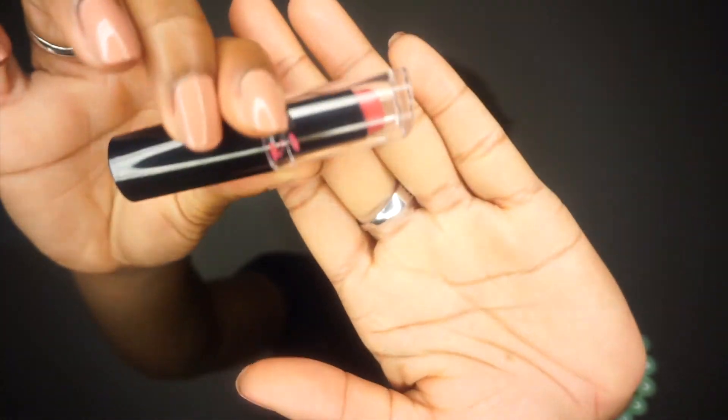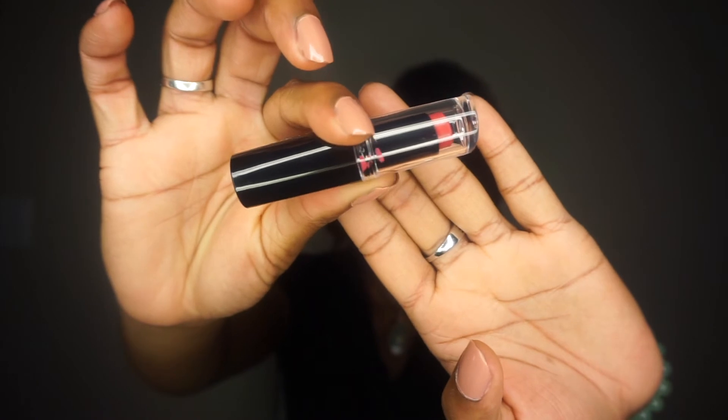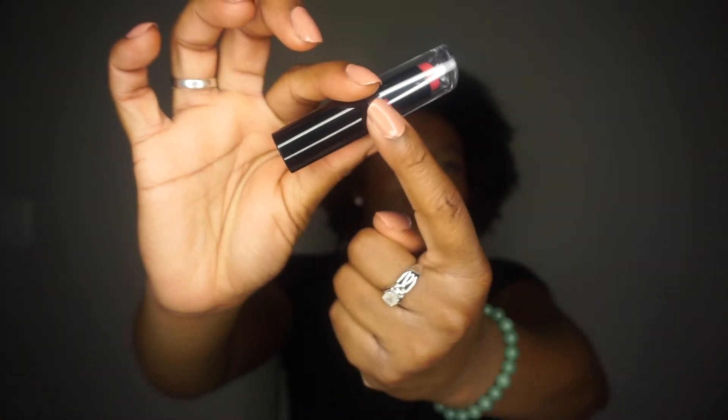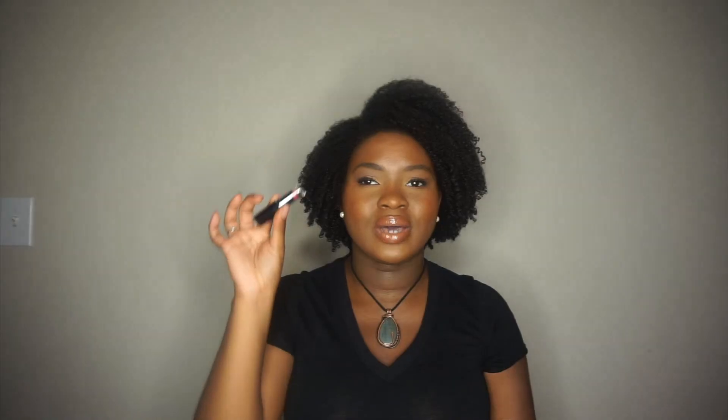The last lip product I picked up was Wet n Wild 905D in the color Smoking Hot Pink. When I opened it, the lipstick kind of scrapes on the side — I hate the packaging of these — but I do like this color and it was only $0.88, so I had to pick it up. Moving on to some face products.